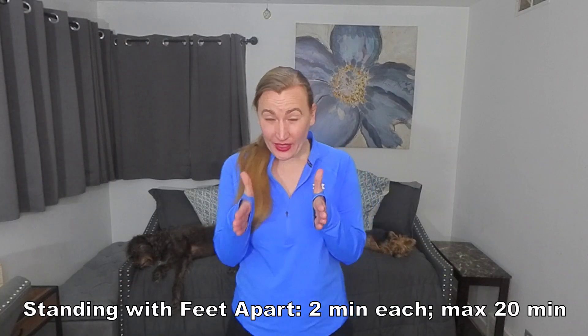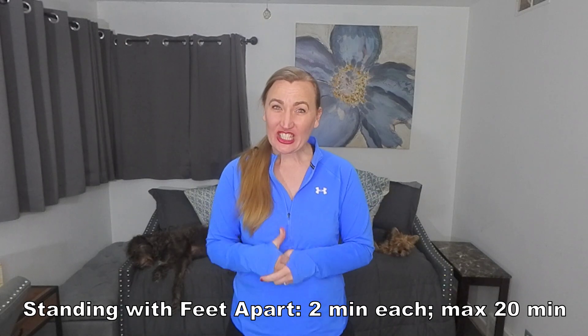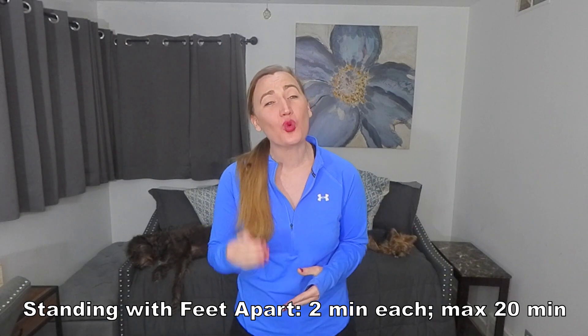Exercises in standing with the feet apart. Two minutes for each exercise with a maximum of 20 minutes.